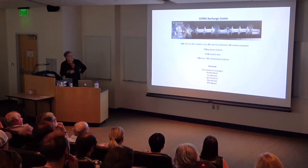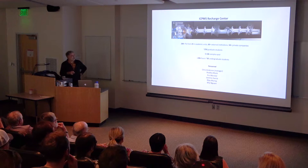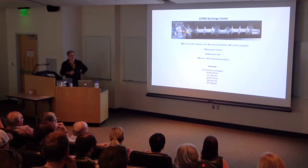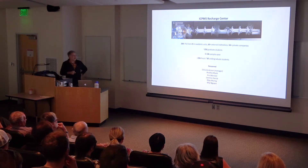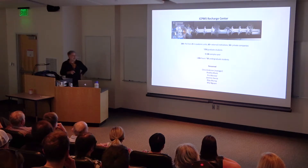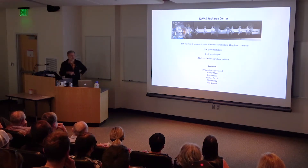We operate as a recharge center. We reach hundreds of PIs and students from many institutions, just 25 other units at the U. We run 5 to 10,000 samples a year, and I'm really proud to say that about two-thirds of those are run by other groups that have contributed 20,000 hours of work in the last 10 years.